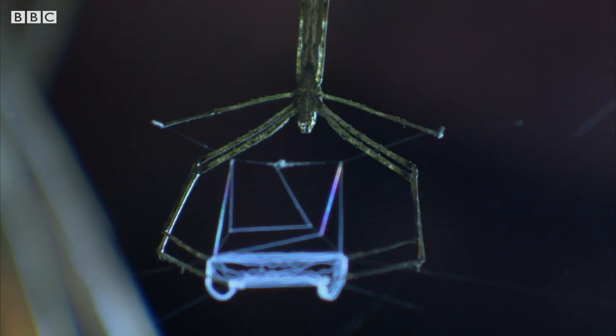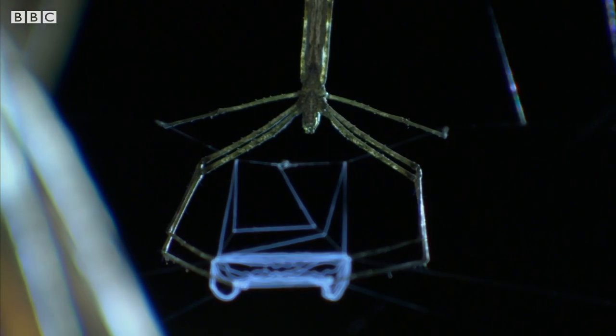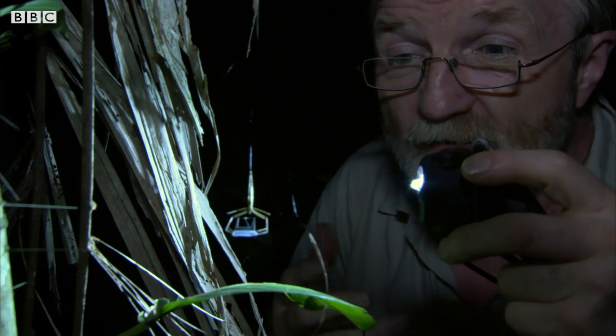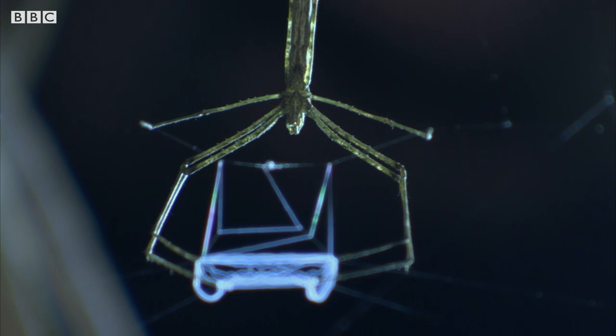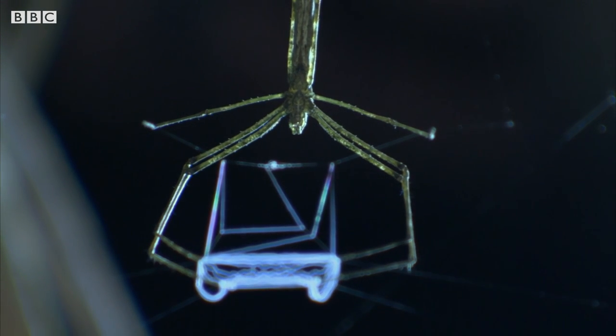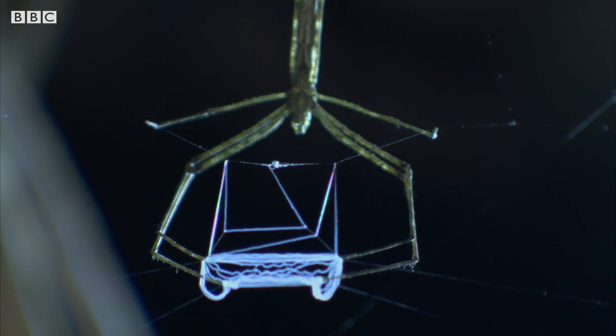Then it scoops it up into the web, and it happens in such a fast time. If you only had your eyesight, you would hardly see anything — just a blur. What would be great is to get this filmed in super slow-mo. It would just be amazing.